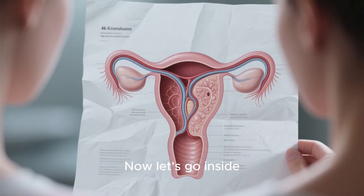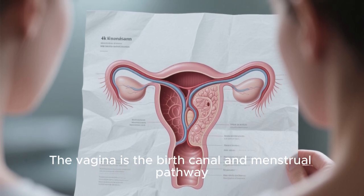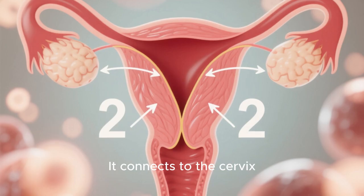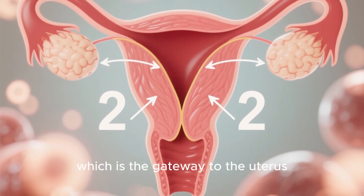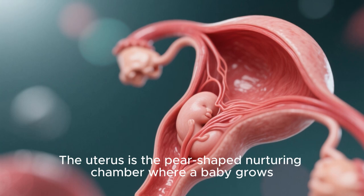Now let's go inside. This schematic cross-section shows the internal organs. The vagina is the birth canal and menstrual pathway. It connects to the cervix, which is the gateway to the uterus. The uterus is the pear-shaped nurturing chamber where a baby grows.